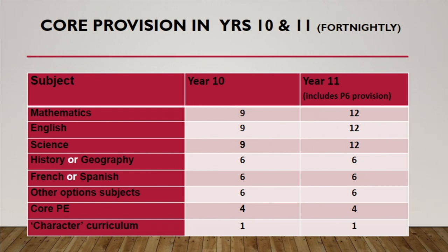Core PE, which is a compulsory subject, takes a further four periods per fortnight. The character curriculum — which we previously referred to as IAG or PSHE — is one lesson per fortnight, so that runs in alternate weeks.